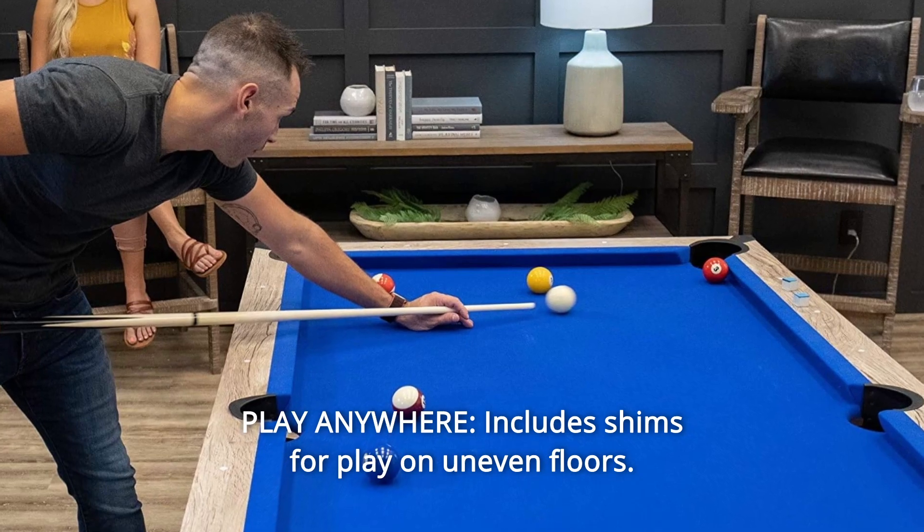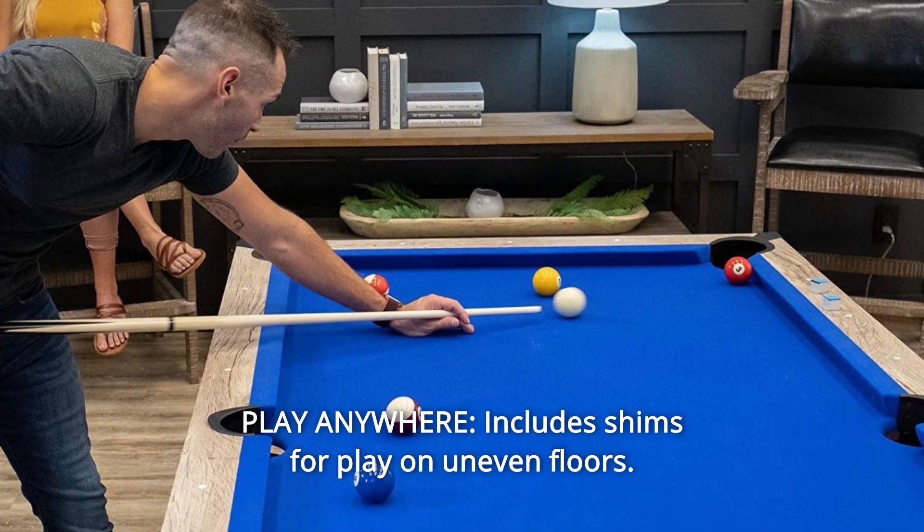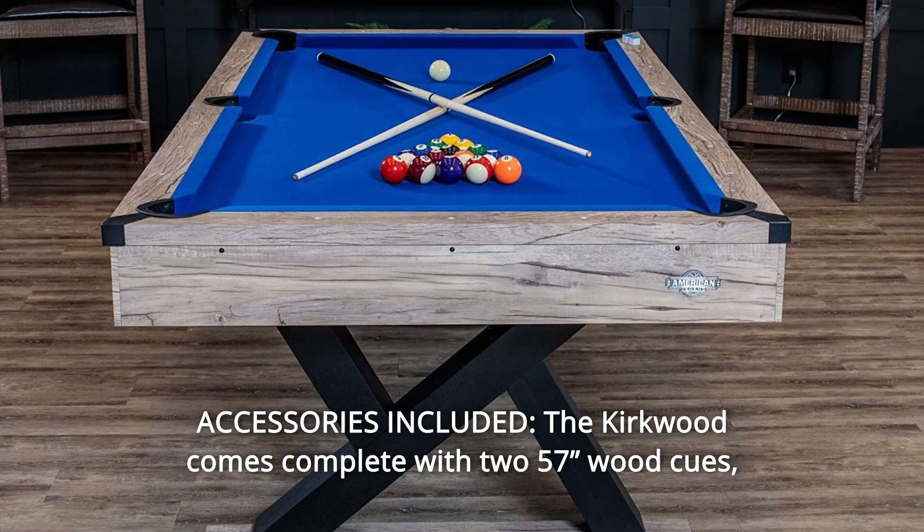Number 4: Play anywhere. Includes shims for play on uneven floors. Number 5: Accessories included.